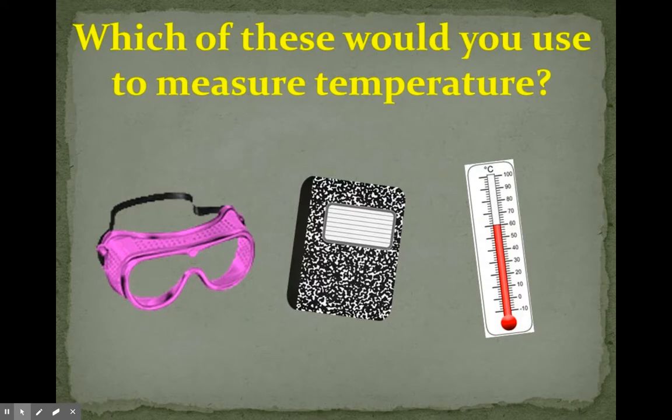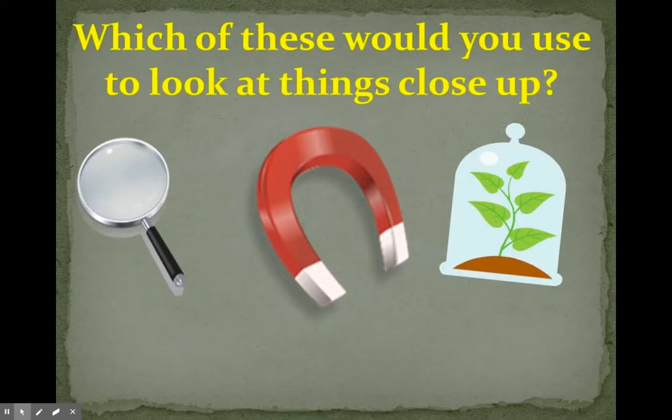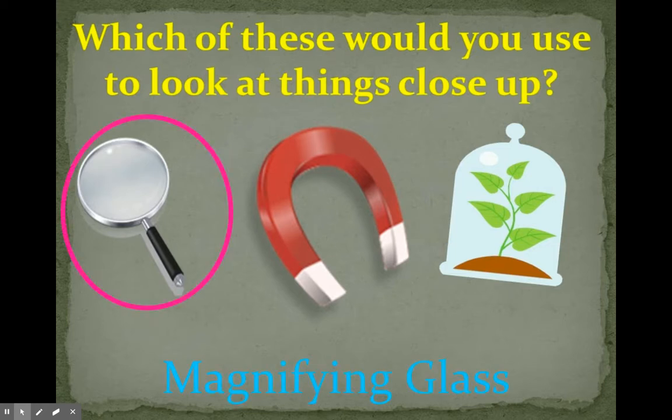Which of these would you use to measure temperature? Goggles, a notebook, or a thermometer? You would use a thermometer to measure temperature. Which of these things would you use to look at things close up? A magnifying glass, a magnet, or a terrarium? You would use a magnifying glass to see things close up.